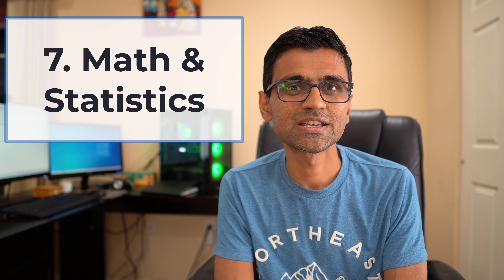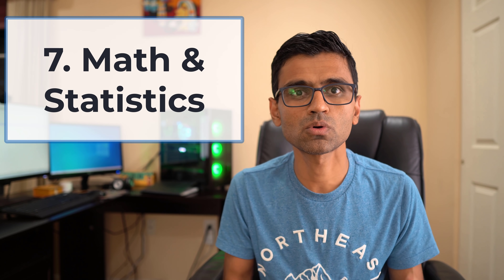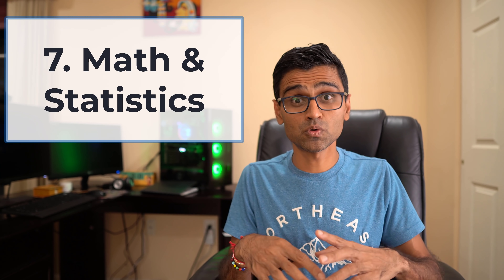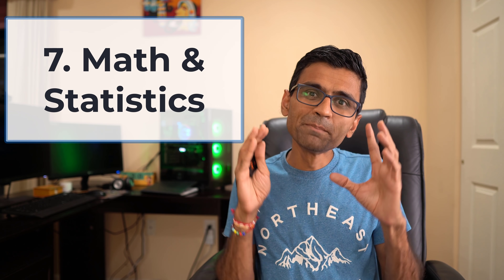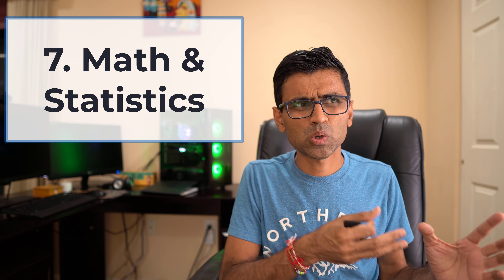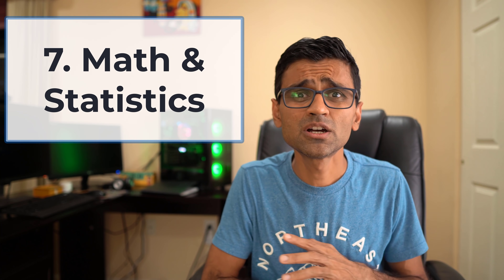Skill number seven is mathematics and statistics. When doing data analysis you need to understand data distribution, normal distribution, standard deviation, and how to remove outliers. You should know the basics of inferential statistics and descriptive statistics. You do not need to be a super genius in math and statistics — just have basic knowledge, and as you work on real-life problems, try to enhance that knowledge over time.